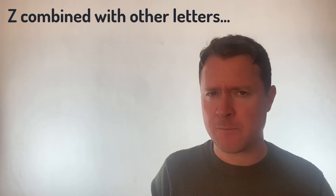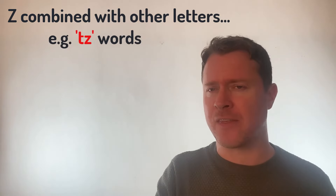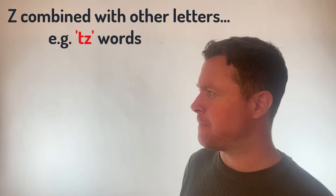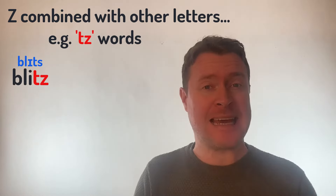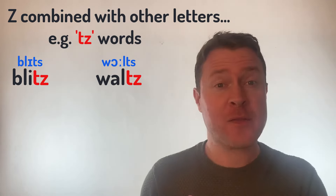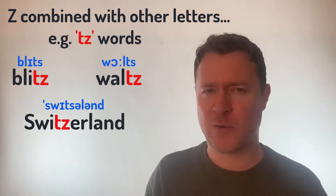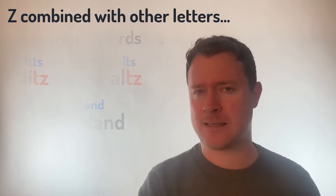Now, the letter Z when combined together with other letters sometimes makes a different sound. Look at when it's combined with T — T and Z together very often make a TSS sound. Look at words like Blitz — bli-TSS, Blitz. Or even Waltz, which is a type of dance. What about the country Switzerland? So when you see T and Z together, they nearly always have that TSS sound.